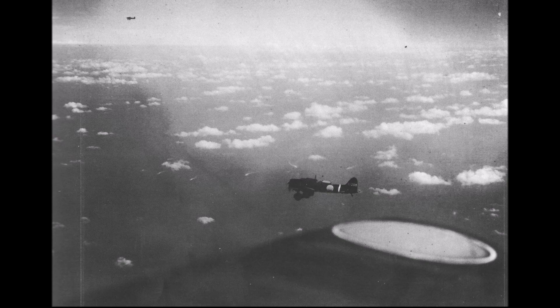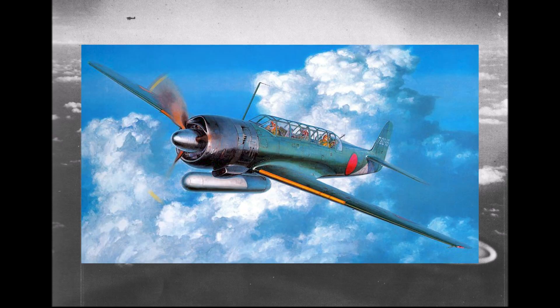I do plan on making this a full regular series, so please let me know if you are interested in that. The focus of today's video is the Nakajima C6N Saiun carrier reconnaissance plane, a beautiful three-seater that certainly deserves more attention than it gets.